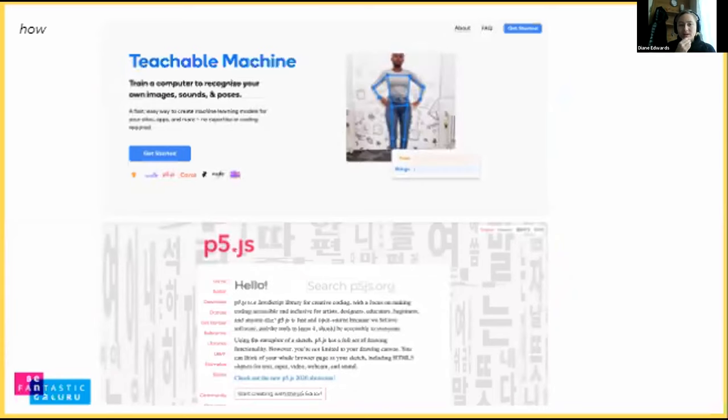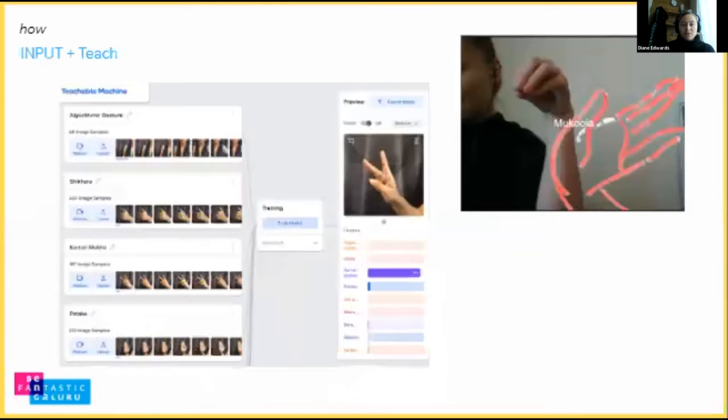We experimented with Teachable Machine and created classes for six individual gestures, then matched them to a title string that we could use in p5.js to trigger sound and different aspects to make an interactive storytelling tool. Here is an image of creating different gestures, which I did myself. In this process we learned that Teachable Machine isn't the best for gesture recognition when different people use it in their own homes, where backgrounds and colors will be different.